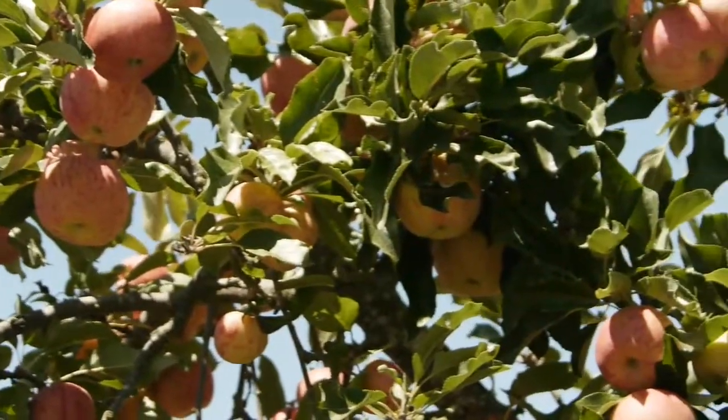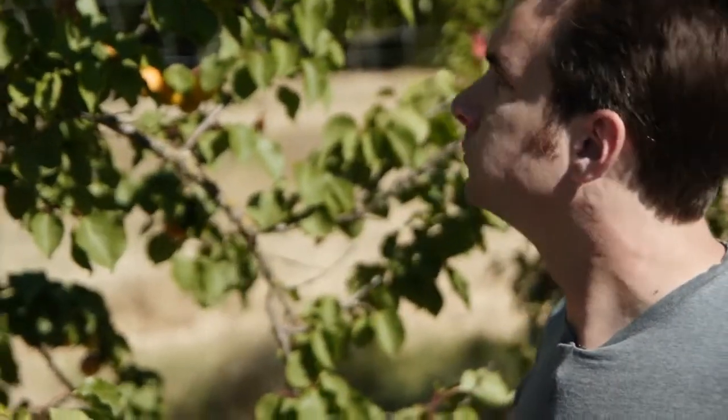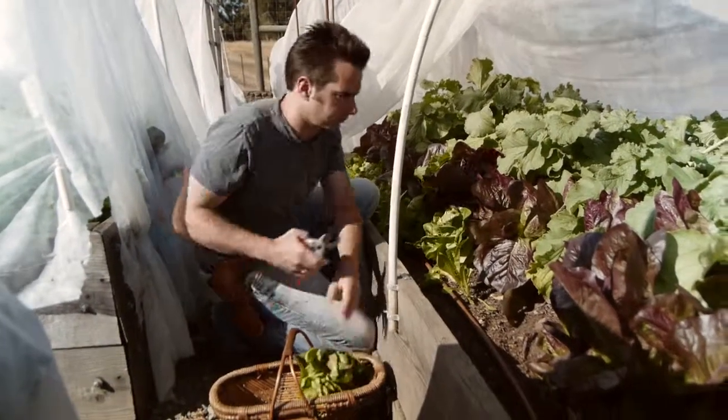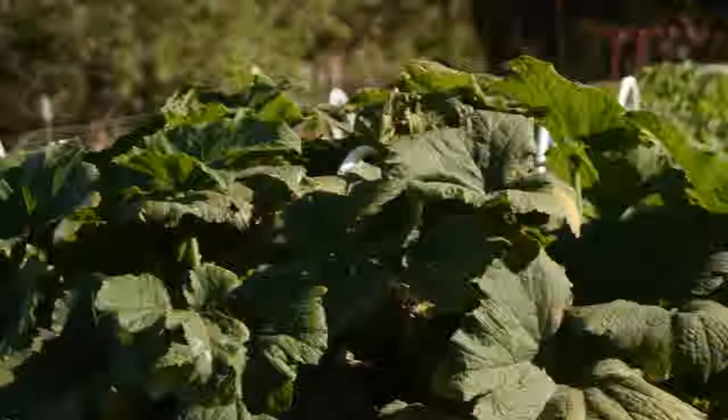What sets us apart is I can actually walk out my back door every day, be able to go out and taste and look at the different fruits and vegetables we have, and select the exact produce that's going to be the best for that class — at the peak of ripeness — and is going to set our food apart from everybody else's.